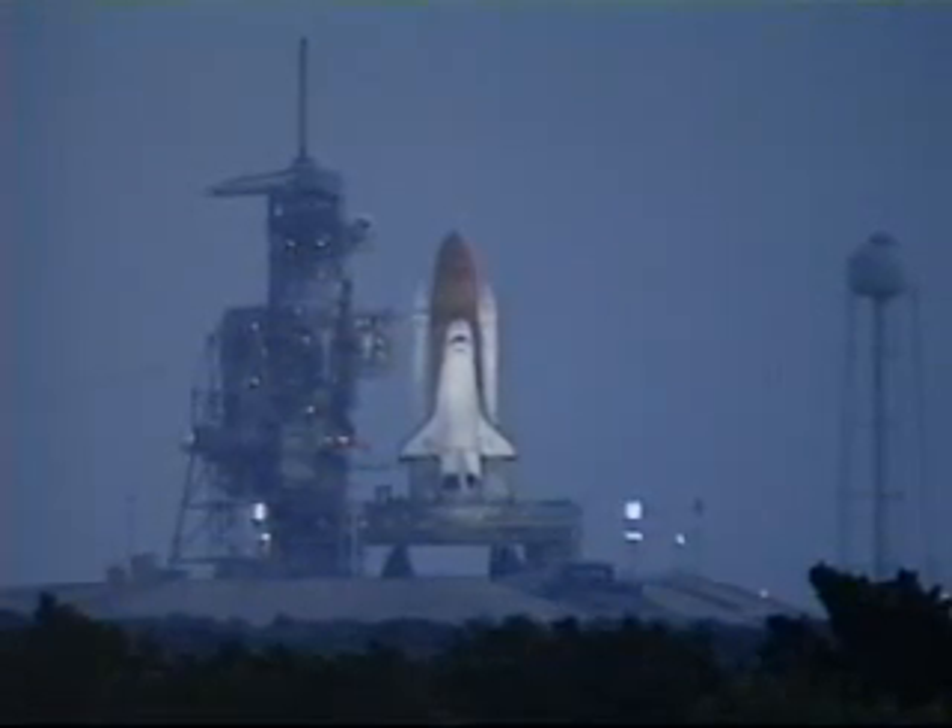And we have a go for auto sequence start. Endeavour's onboard computers have primary control of all the vehicle's critical functions. T-minus 20 seconds.